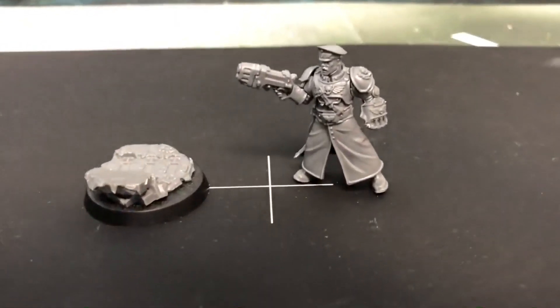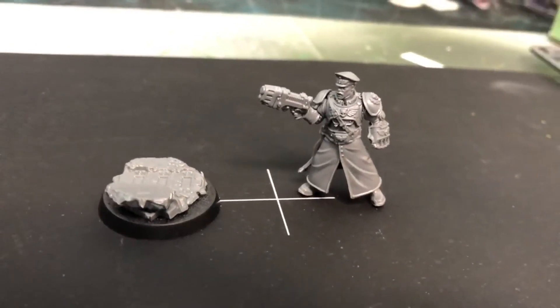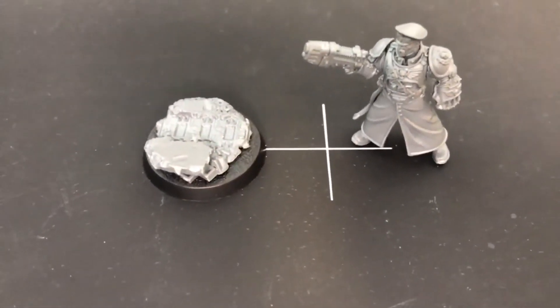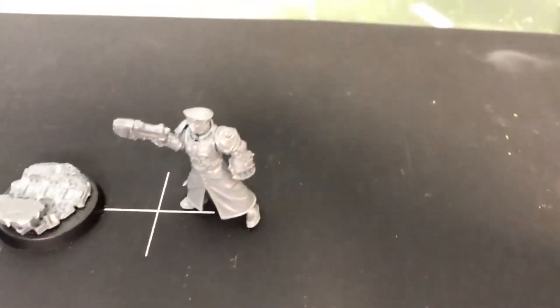Jumping right in here with the Cadian Castellan kit you can buy from Games Workshop for $35, which is freaking obscene on the price point. But the model kit itself is excellent. Very cool model.